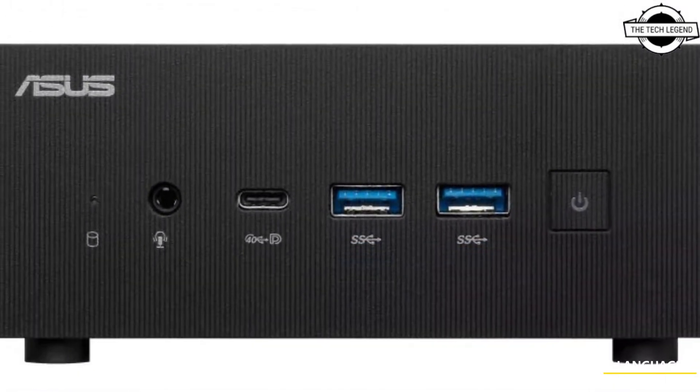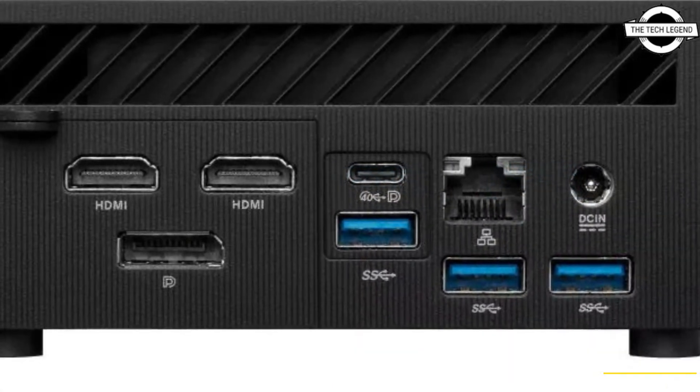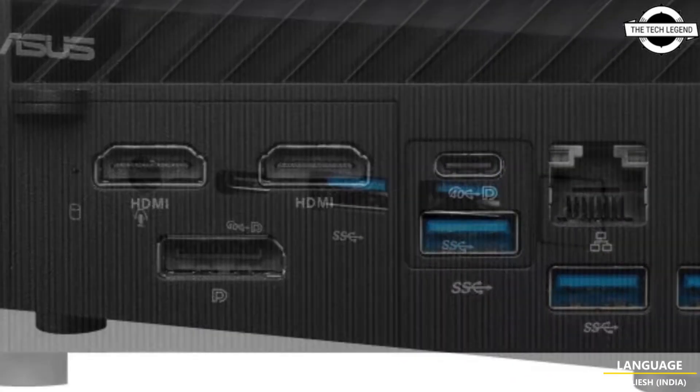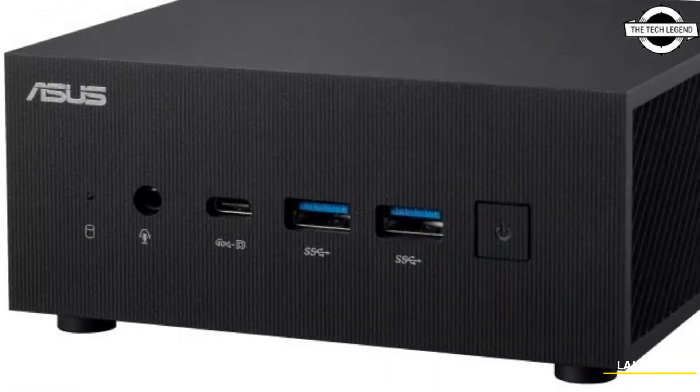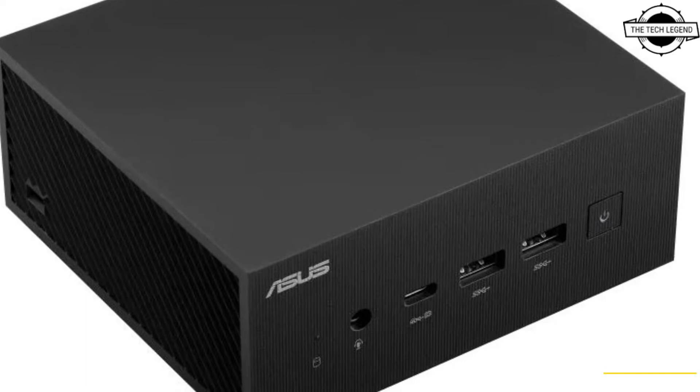The Asus ExpertCenter PN53 is a very small desktop computer featuring the Ryzen 6000H series. Even though it is a very small model, it has high-performance graphics built-in.